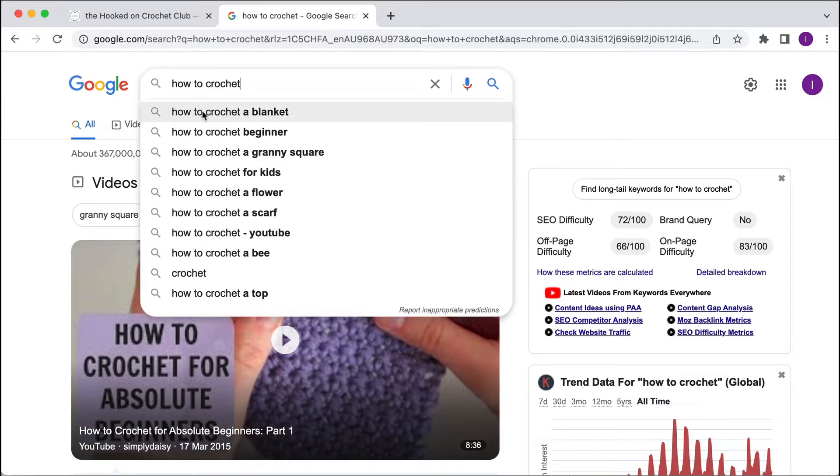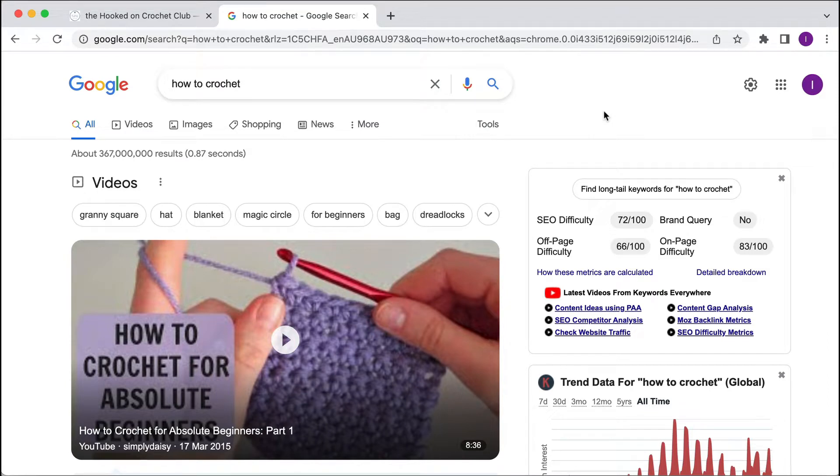And if I click here, you'll see 'how to crochet a blanket,' a scarf, etc. So those are probably the more specific types of keywords that I may bid on — we're going to get to that in a minute. But really what I want to look at is what is here in the organic results.